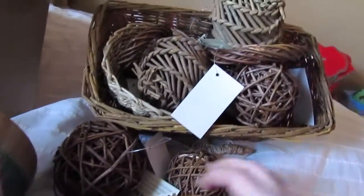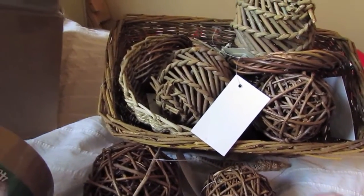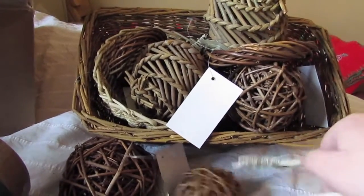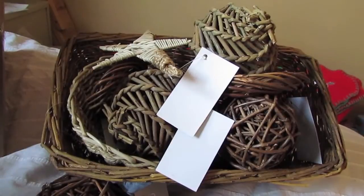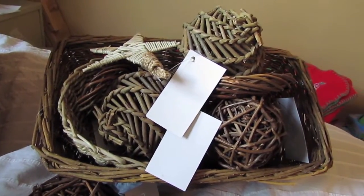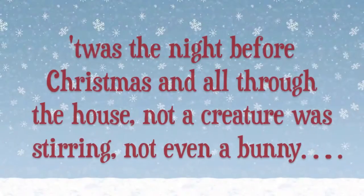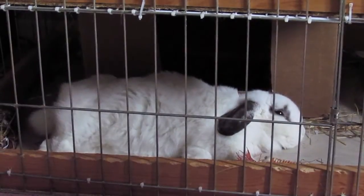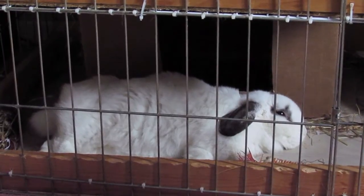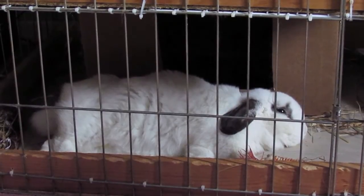Anyway, I'm getting pretty close to my cutoff of 15 minutes. I hope that all your pets get lots of goodies this Christmas as well and that you guys are having a great holiday season. Bye! Oh, and Ollie just flopped — so cute!